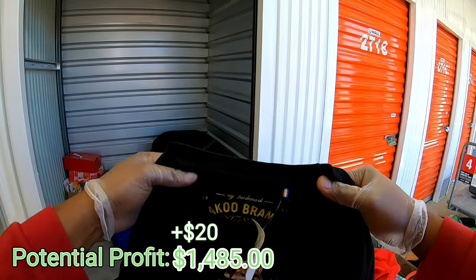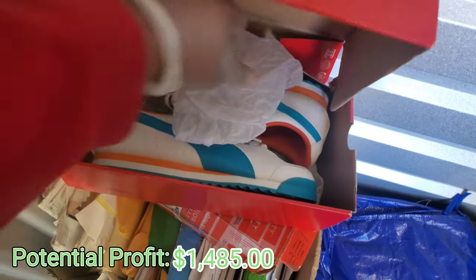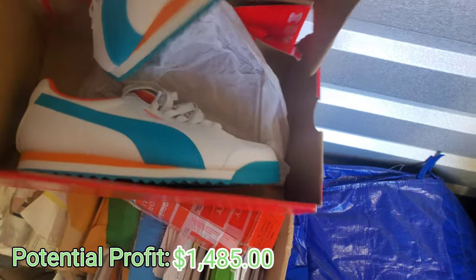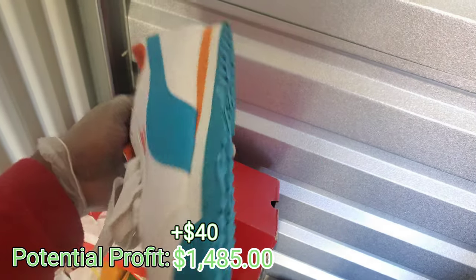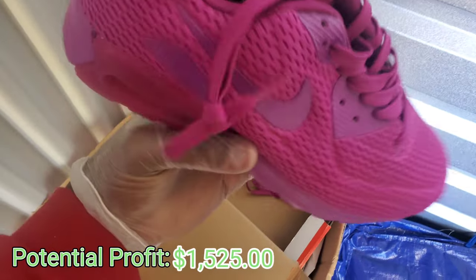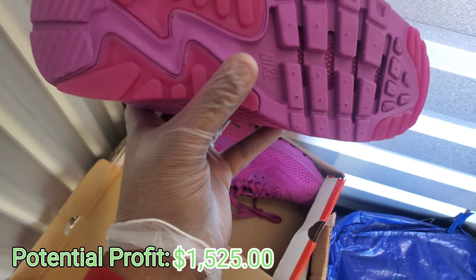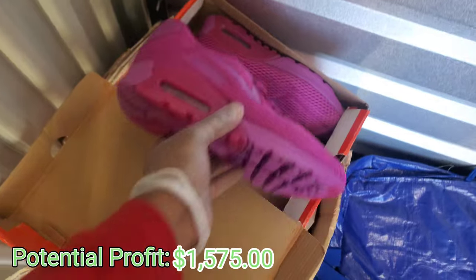Got a Puma box - let's see if any Pumas are in it. These look brand spanking new! Got some Air Max - these are brand new too, super super nice. It's like a mesh material. That's crazy.